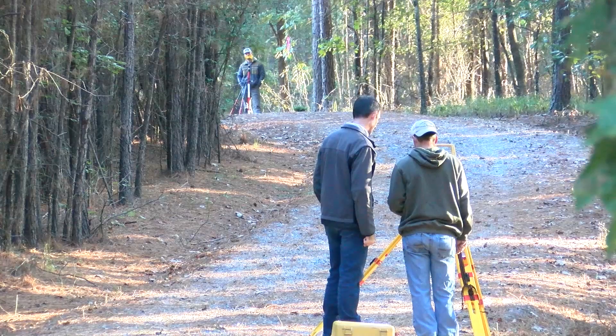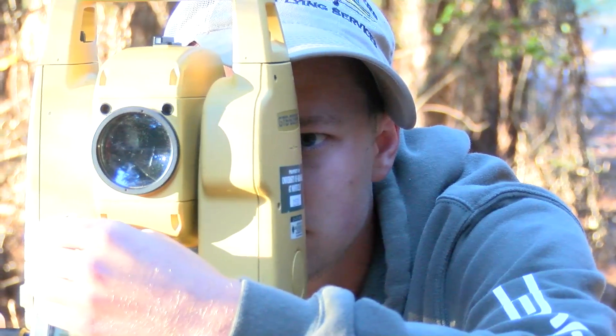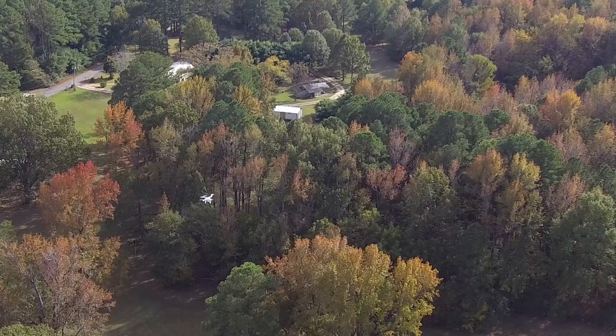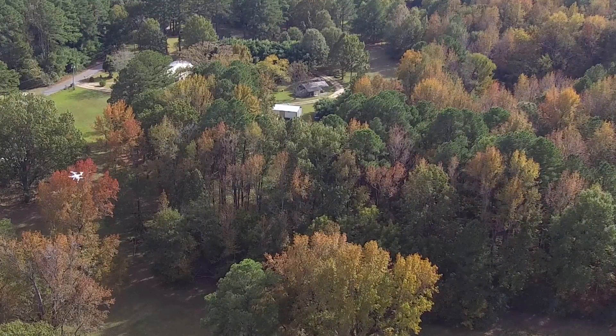One of the questions that a lot of land surveyors have right now is how are we going to use this technology, because it's still in its infancy for what it can and can't do. It's not going to replace what a land surveyor does. That land surveyor needs to be on the ground in a setting like this, in the woods. A drone can't pick up information through the trees like what you've got here.